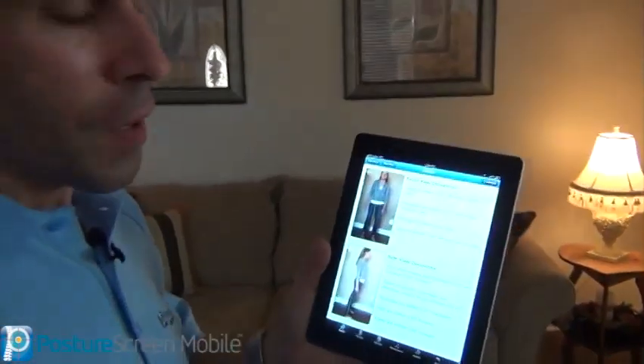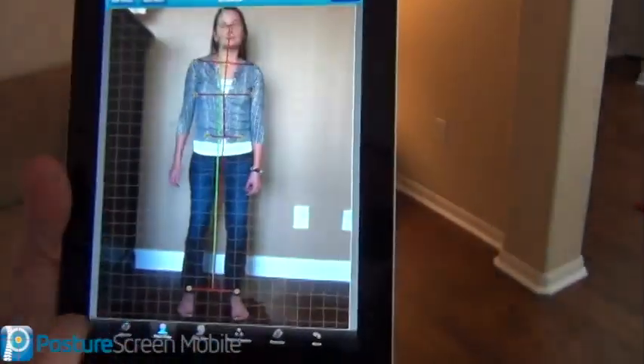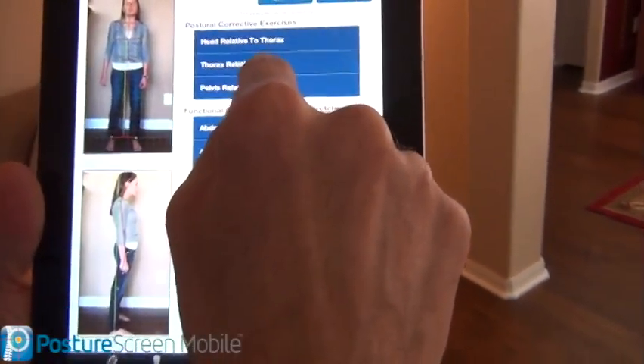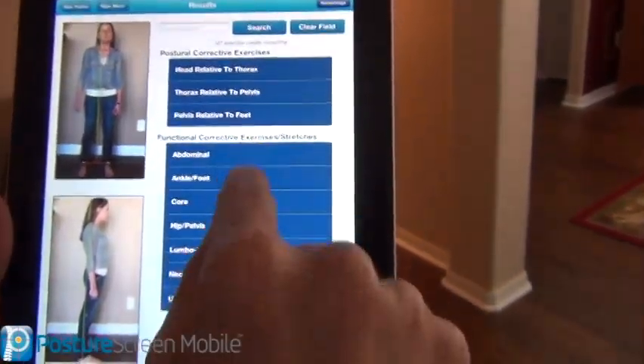So what we're going to do is I'm going to bring up Posture Screen Mobile and walk you through just the little basics. I've already done the assessment, and I'm going to jump to the exercises. What we can see here is that we have the body regions for the mirror image posture exercises, and these are the functional exercises.